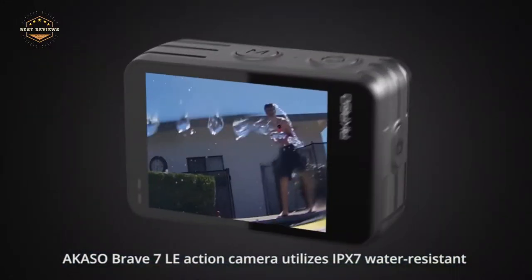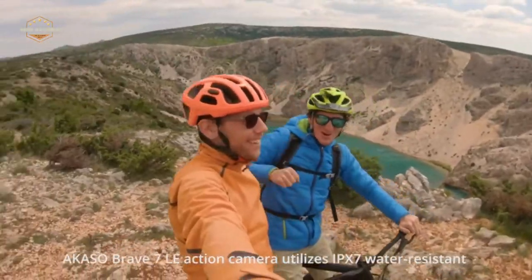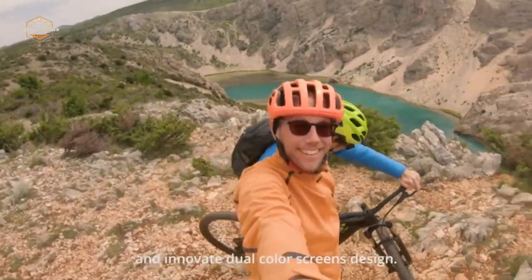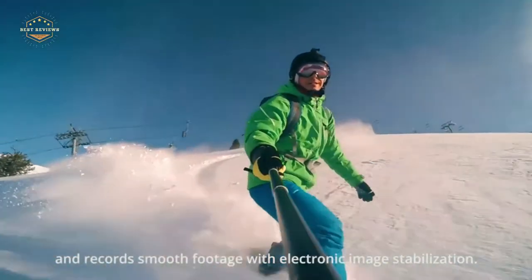There are many cameras on the market today. Some are perfect for taking selfies, while others capture high-quality video. If you're looking to purchase a camera that will do both, then there is no better option than an underwater camera.